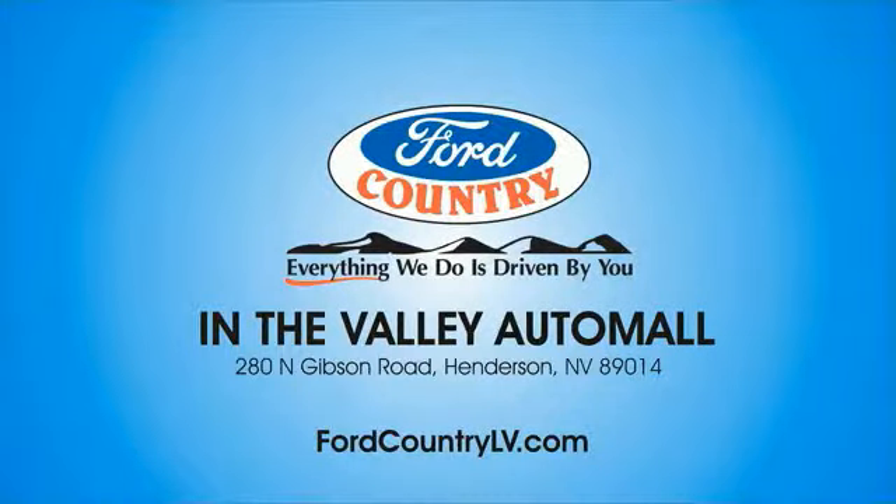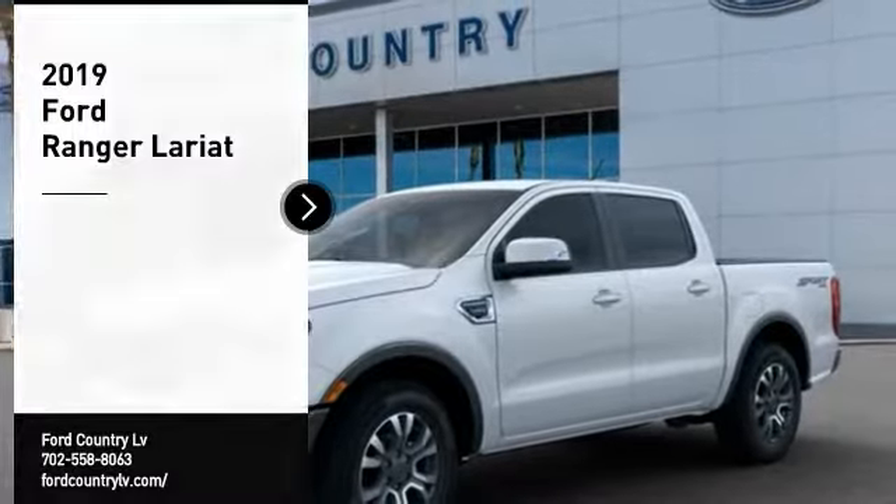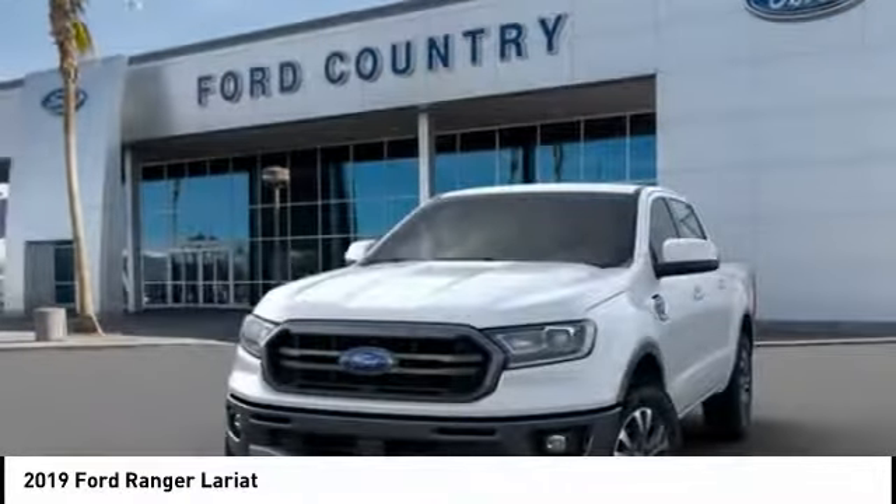Visit Ford Country in the Valley Auto Mall today. Take a ride in the 2019 Ranger. Tough inside and out, Ranger proves it's metal.